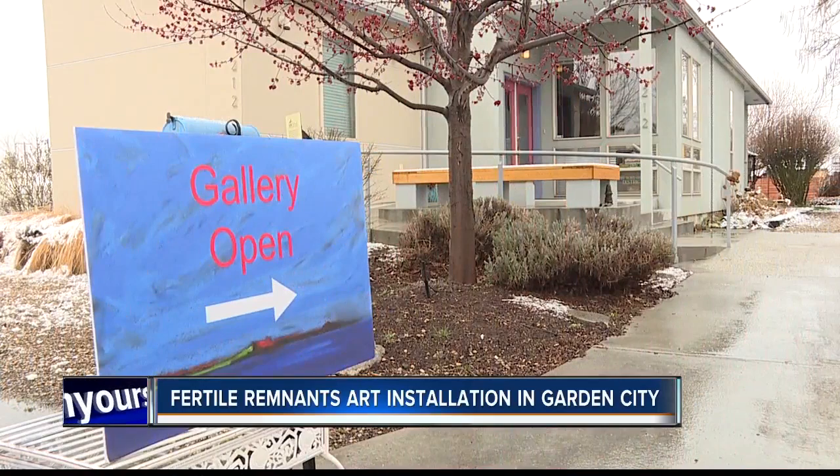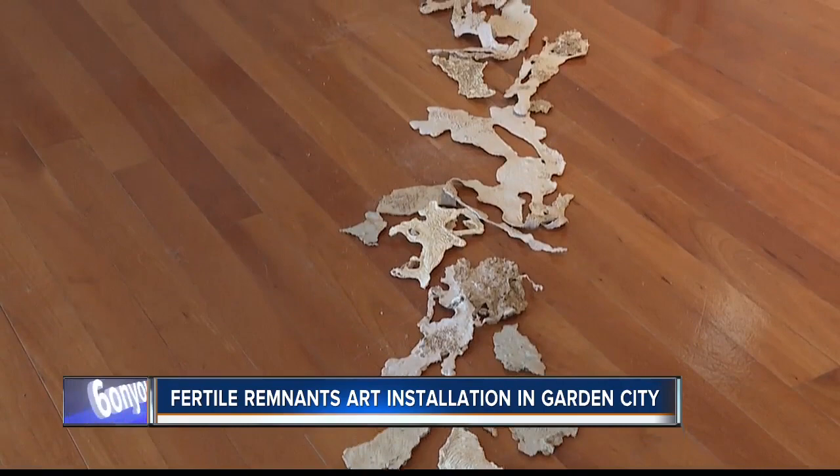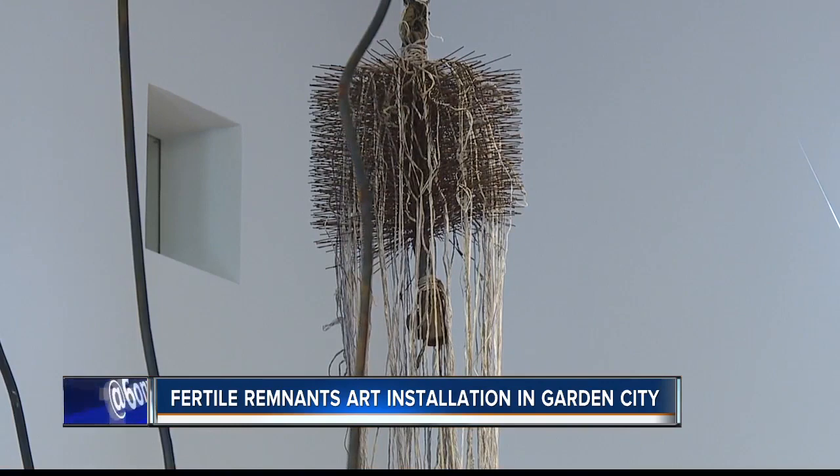A new art exhibit at Searle's Place from artists and residents — Clarissa Callison is drawing quite the crowd. The non-profit group in Garden City offers artists a place to live and work, and hosted an open art installation this weekend.